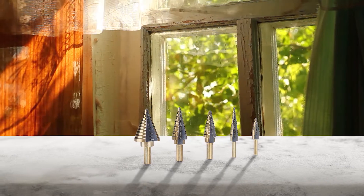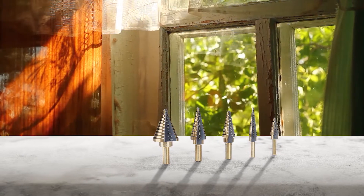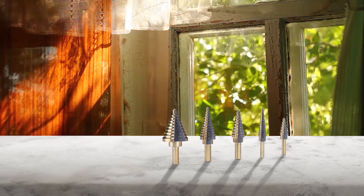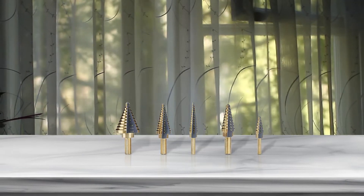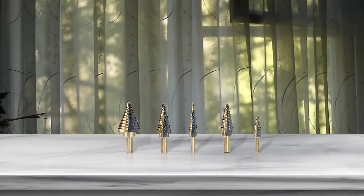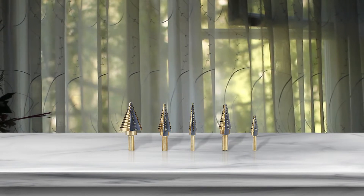Dozens of reviewers have used these bits for handling plastic and sheet metal on carves, drilling through thin metal tiles, and creating drainage holes in metal planters. One satisfied purchaser wrote: the step drills cover multiple sizes and they seem tough, rugged, and can penetrate various metals with ease.